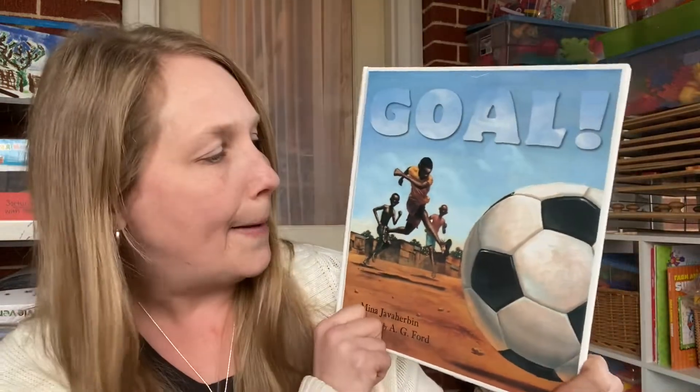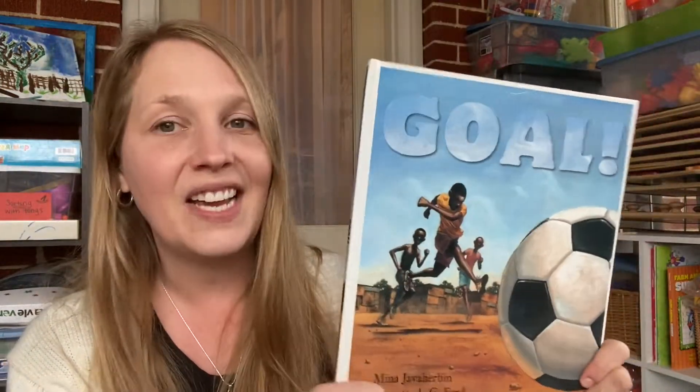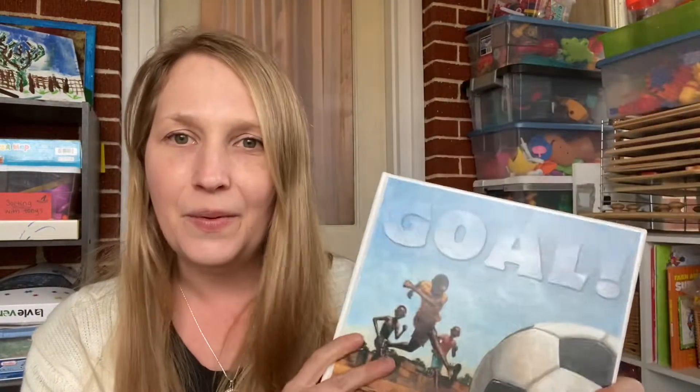The next one is Goal — kind of just about boys playing soccer in Africa. I actually haven't read through this one completely yet, just flipped through it. So I can't give you too many tips on this one. But it's just about boys' lives in Africa and playing soccer, and in Africa they love to play soccer, so this will be a fun addition.